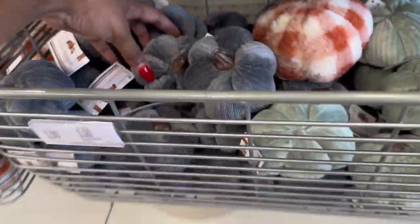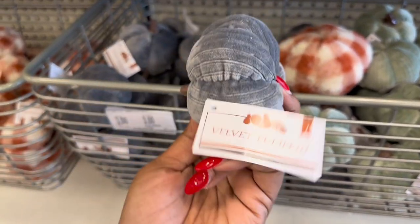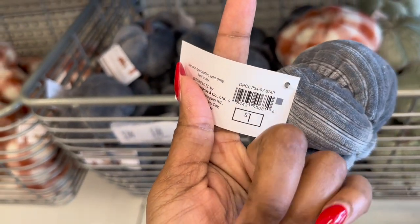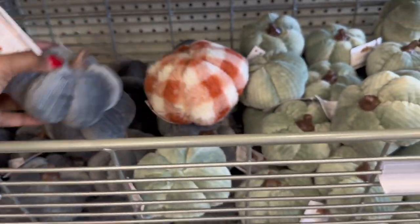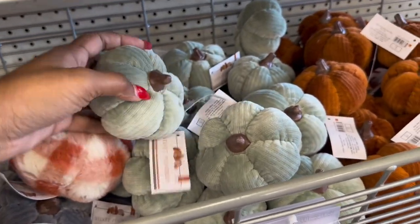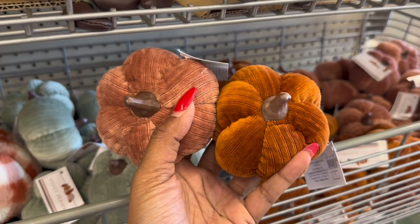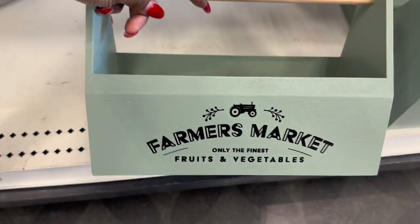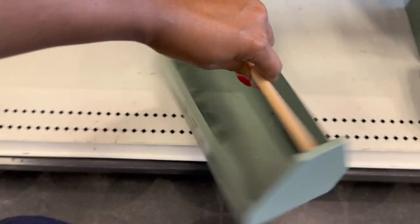And then they have the velvet pumpkins — I think they have these out usually every year in different colors. These are one dollar, they feel really soft and smooth. They have it in blue, green, orange, and this brownish color. These are all a little different. And then they have this cute little farmer's market basket — they only have something on the front, not the back — and it is five dollars.